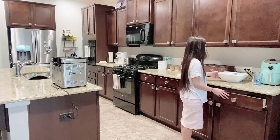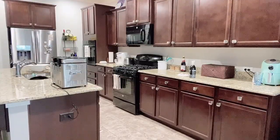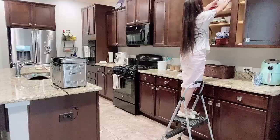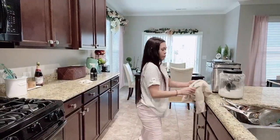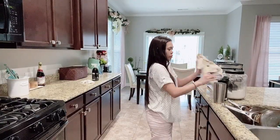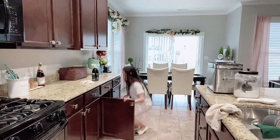Now I am transferring whatever is in that bowl into the catch-all drawer. Then it's time to wipe dry all the stuff I just washed earlier — I'm going to wipe it down with a clean towel and put everything away.